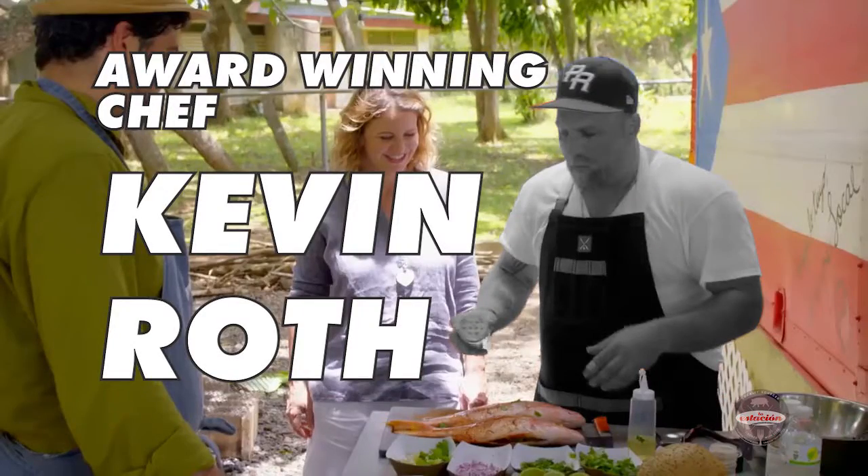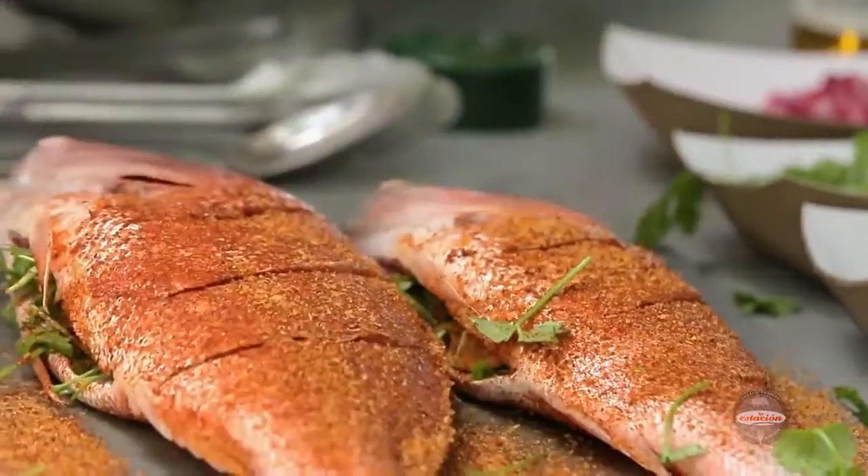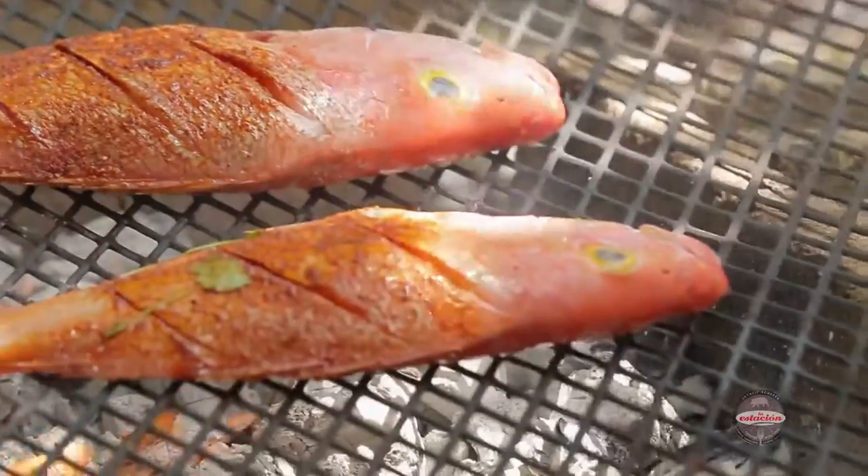Chef Kevin Roth. We want to season it pretty liberally. What that does is when we put that on top of that hot, hot fire, it helps to caramelize and make a nice crispy skin.